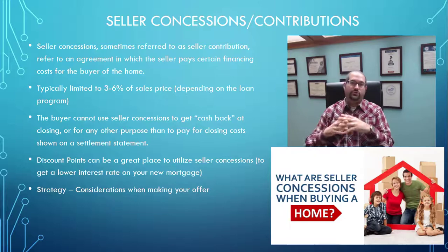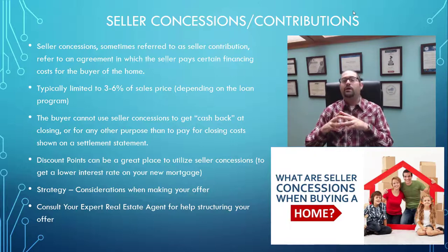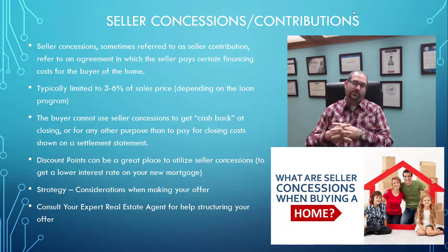A couple of considerations when you're looking at getting seller concessions: typically when you're putting in a lowball offer or an offer well under list price in a competitive market, you're not going to be able to ask for seller concessions. Where these really come into play is when you are offering full price or even above asking price, where the seller would be more open to giving you some money back at closing. This is absolutely something you need to consult with your expert real estate agent on, because the realtor is really the one going to bat for you, putting that offer together and presenting it to the other agent — especially when you're asking for this extra money from the seller.